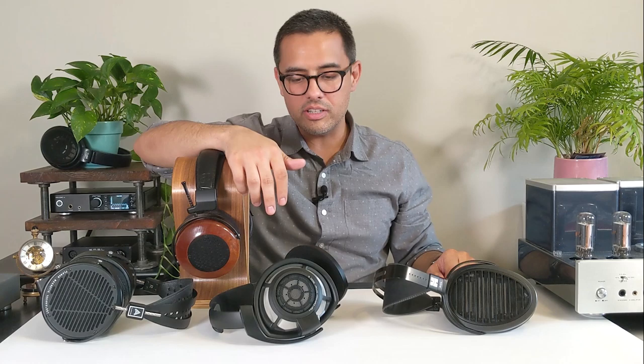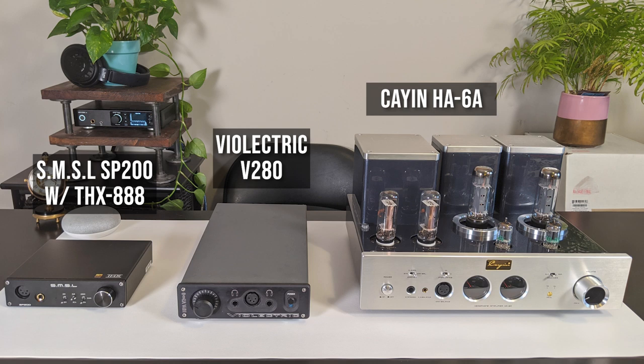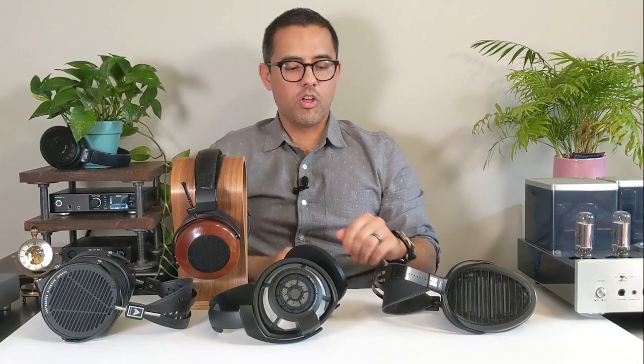In regards to amps for each headphone, I'll mention how it pairs with something new and accessible, something traditional and high-end, and while we're at it, let's throw in a capable transformer-coupled tube amp to round things out. Let's get started with the Hi-Fi Man Aria.